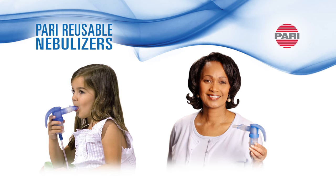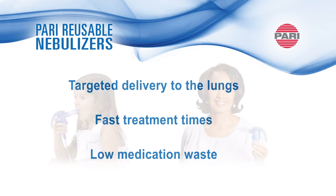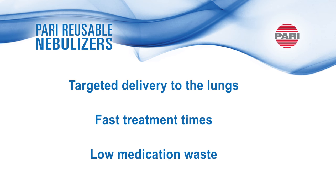Easy for all ages, PARI reusable nebulizers are clinically proven with targeted delivery to the lungs, fast treatment times, and low medication waste.